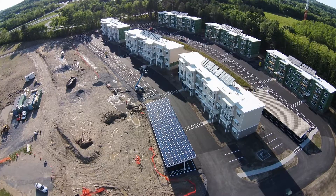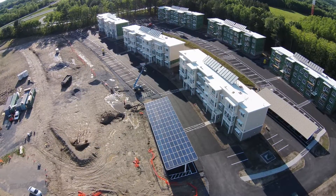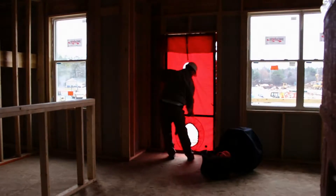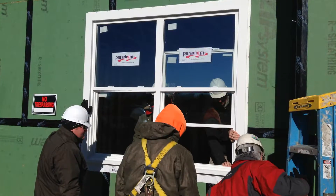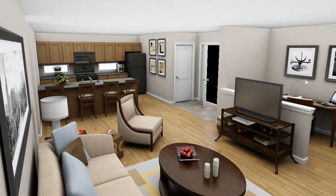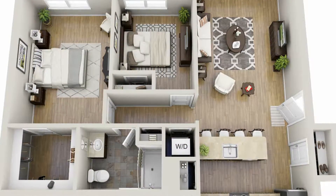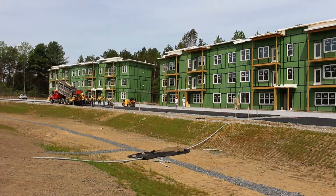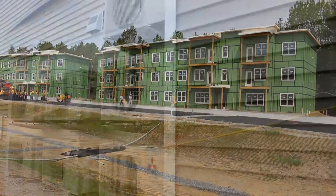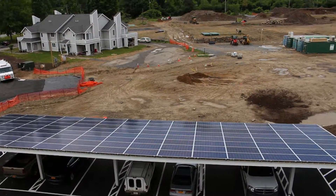NYSERDA was a great partner in this project. They were a champion and provided a lot of resources in terms of experts in building science, both through the design process and also during construction — stopping out periodically to give us tips and guidance on how to meet our NetZero goal. NYSERDA can be a great help to builders; the whole goal of their organization is to foster this kind of development, and they follow through with that mission.